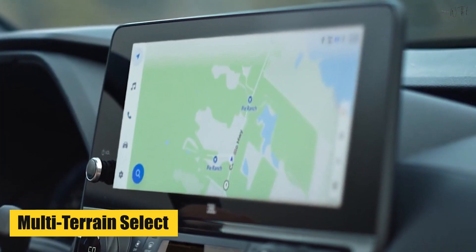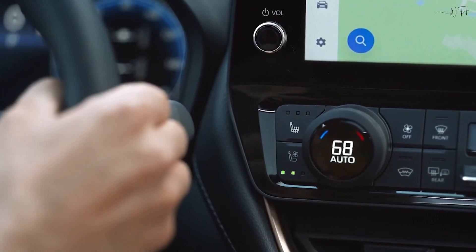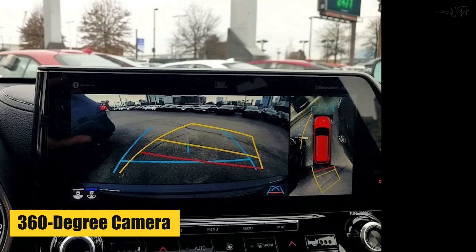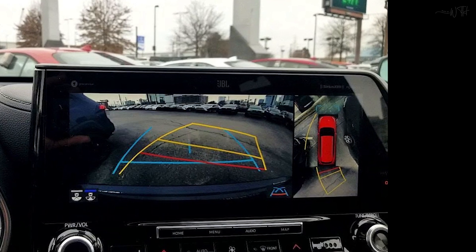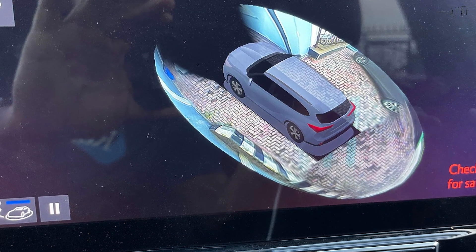Multi-Terrain Select: This feature allows you to optimize traction and control based on different driving conditions. 360-Degree Camera: The camera system gives you a comprehensive view of your surroundings, assisting with parking and maneuvering in tight spaces.